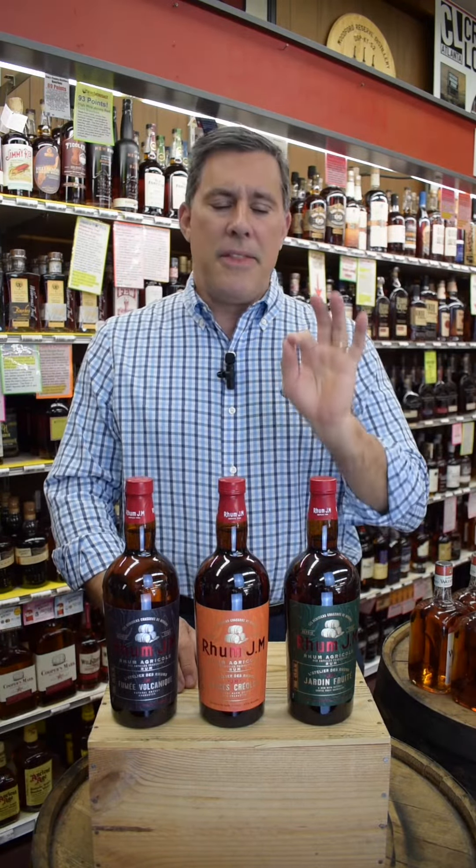Hey, this is Herb with Decatur Package Store. Thank you so much for tuning in. Today we have Herb's five-star pick of Rum J.M. L'Atelier series. I give these five stars because they are superb rums and they show rum's expansive flavor profile.